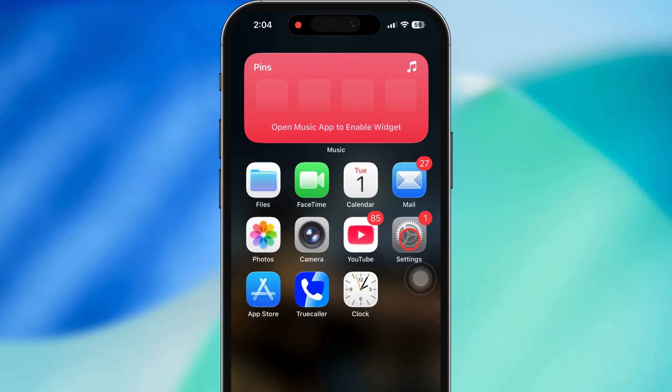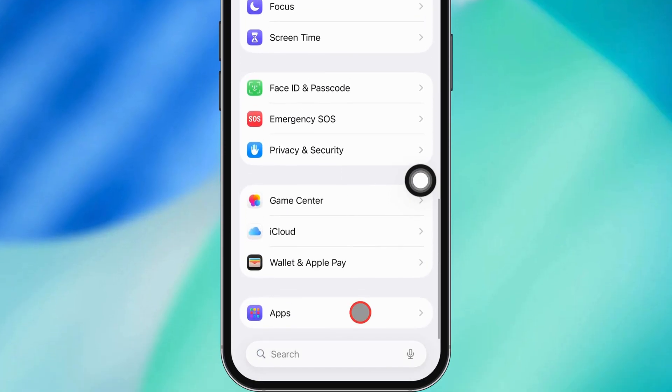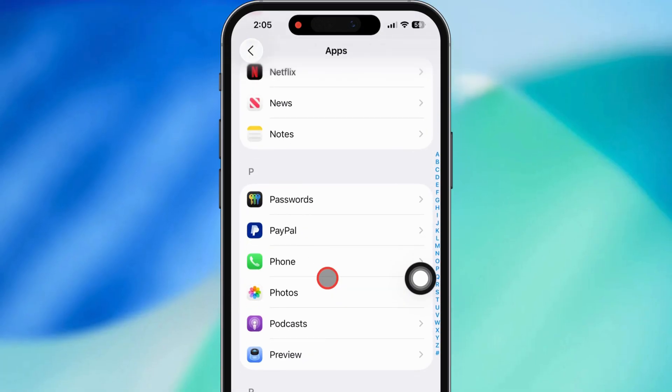First, grab your iPhone and pop open the Settings app. Scroll down till you see Apps, then tap on that. Scroll down a little more till you spot Phone, and go ahead and tap it.